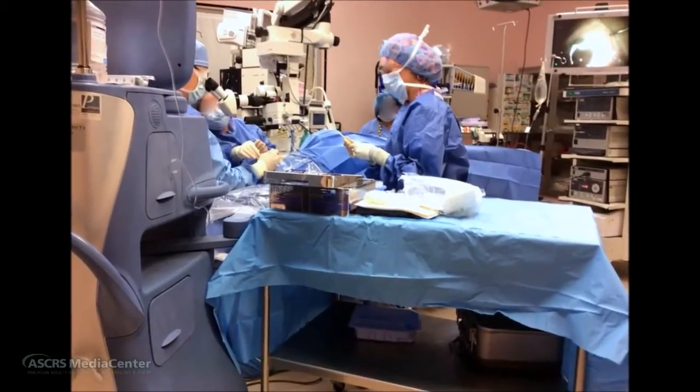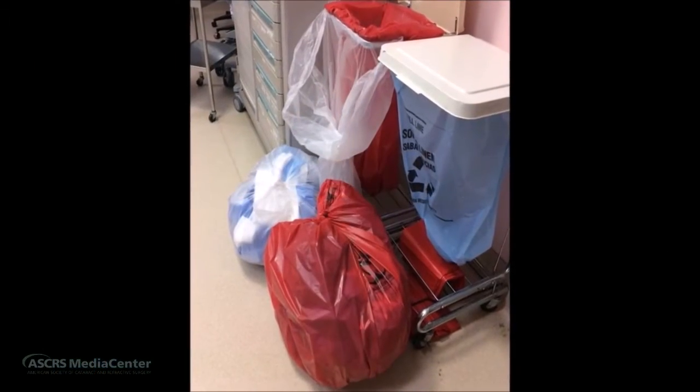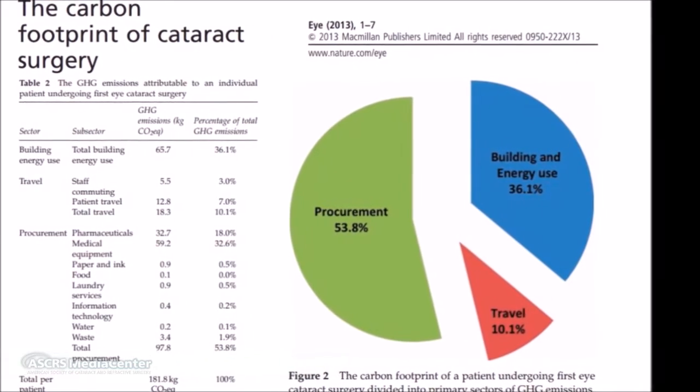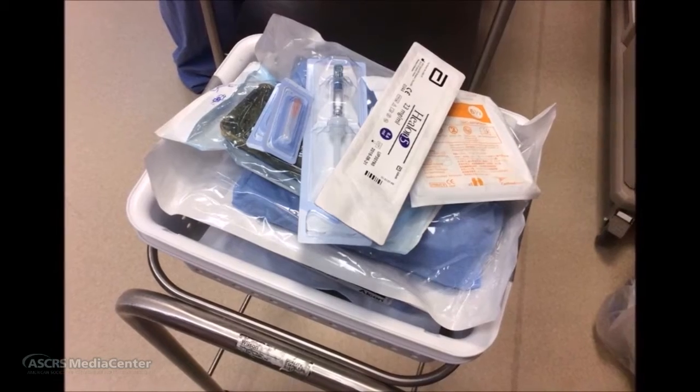If we want to make a change somewhere, the operating room is actually a pretty good place to start, as it typically represents the largest source of spending and waste generation in a hospital. A carbon footprint study of cataract surgeries in the United Kingdom suggests that the procurement of supplies — which are largely single-use and disposable — represents the largest portion of greenhouse gases for a phacoemulsification.